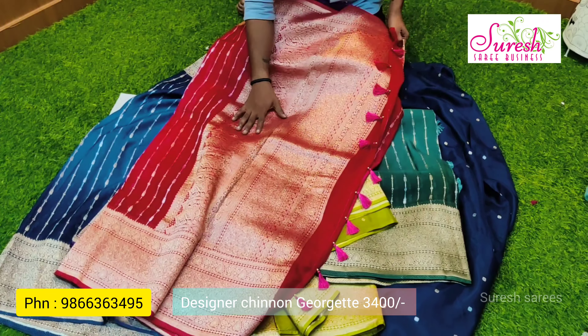We have the wholesale price at ₹3400 — an offer price for YouTube. We have a lot of fancy varieties in different colors from the brand.